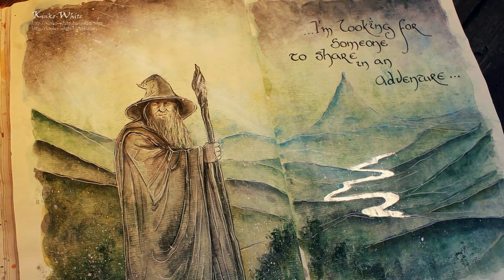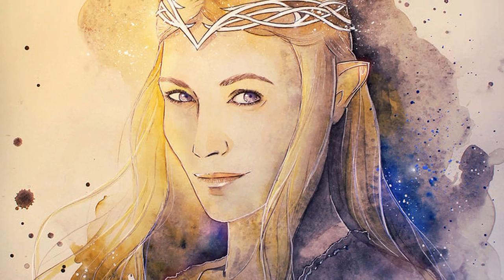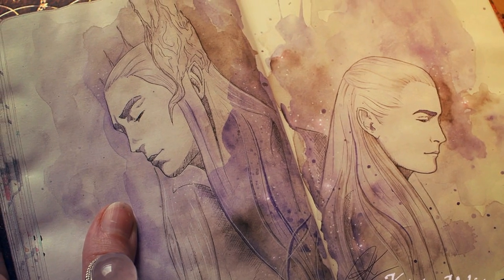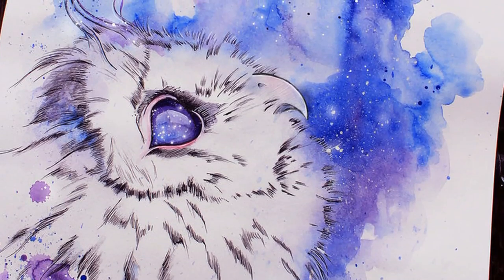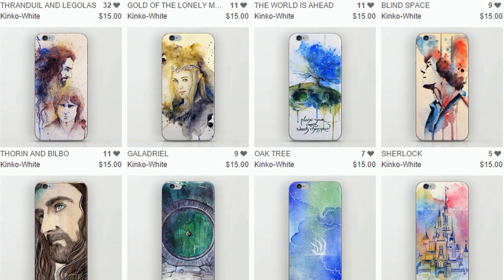To create these beautiful artworks, Kinko White skillfully blends together a variety of materials, such as acrylic paints, watercolours, gel pens, ink and glitter. There may not be any more Middle Earth themed movies to look forward to, but you can certainly look forward to Kinko White's artworks. Kinko White has an awesome Society6 store where you can buy her beautiful canvas prints and phone cases, so be sure to check them out.